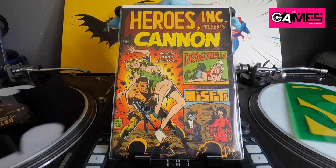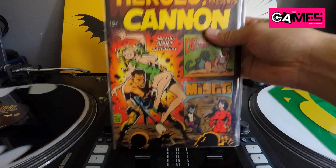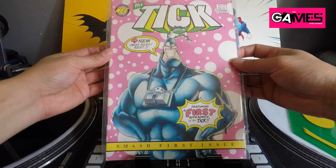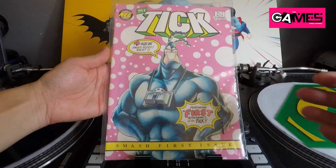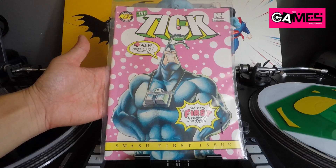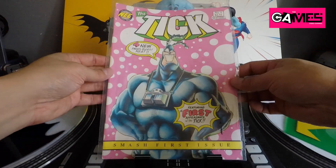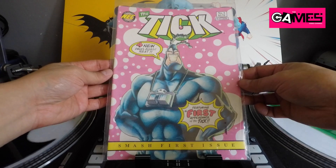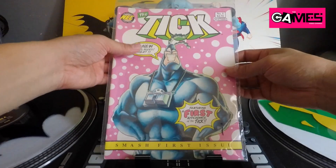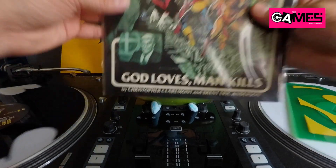Moving on to my LCS — my honey hole — found some really good stuff this past couple of weeks. First off: The Tick number one — first appearance of the Tick. The only problem is it's the fifth printing. I was hoping for the first printing, but I love The Tick growing up, and having the first appearance regardless of printing is pretty awesome. Especially found it for a dollar — it's not going for much, but it's a first appearance, so I had to pick it up.